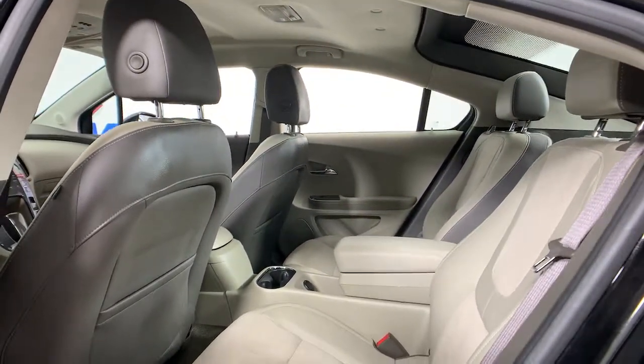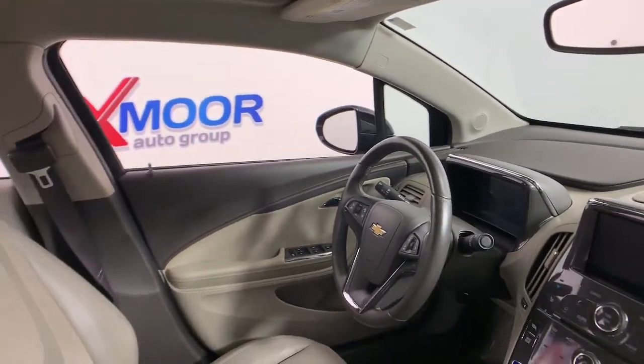Poised for the future, but here for your driving pleasure in the present. Plan ahead. Drive the Volt.